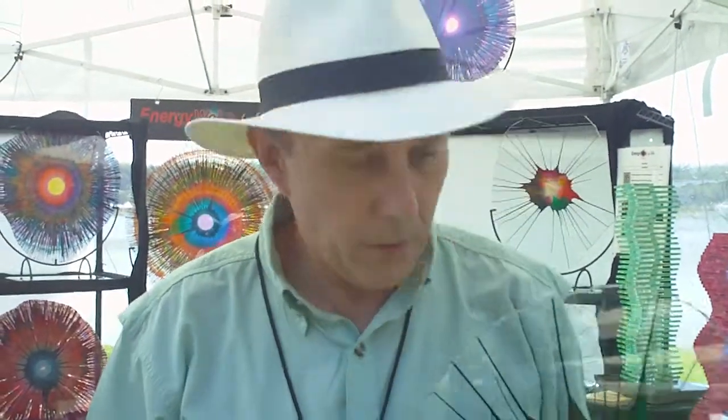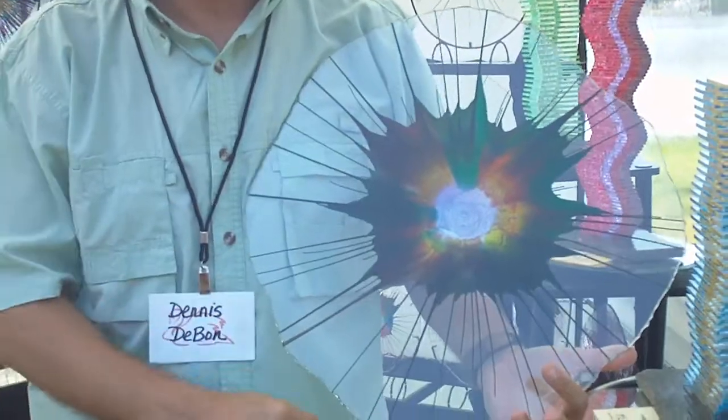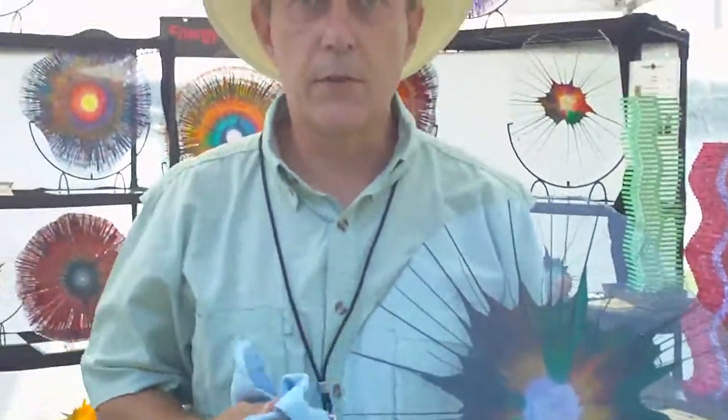My name is Dennis DeBond. You can find me on the web at energywebs.com, and what I do are called energy webs. It's all glass artwork — it's painted on the back side of the glass. I start with square pieces of glass, I pre-style hand cut them, so they're all shaped differently, so every piece is a unique, one-of-a-kind piece of artwork.